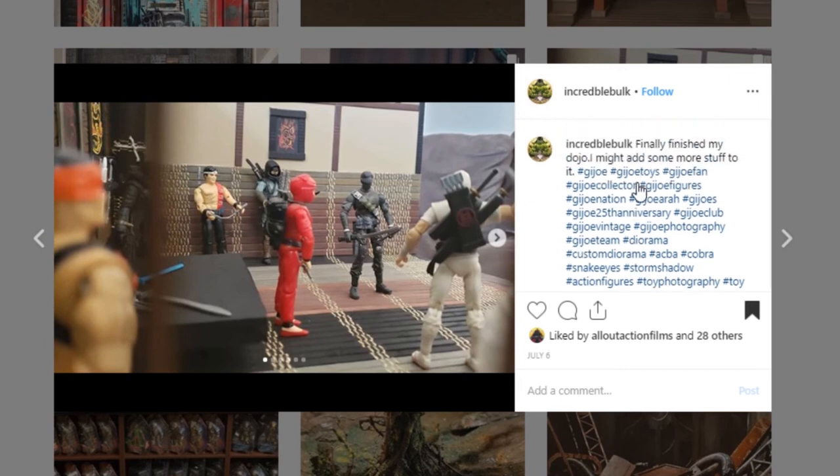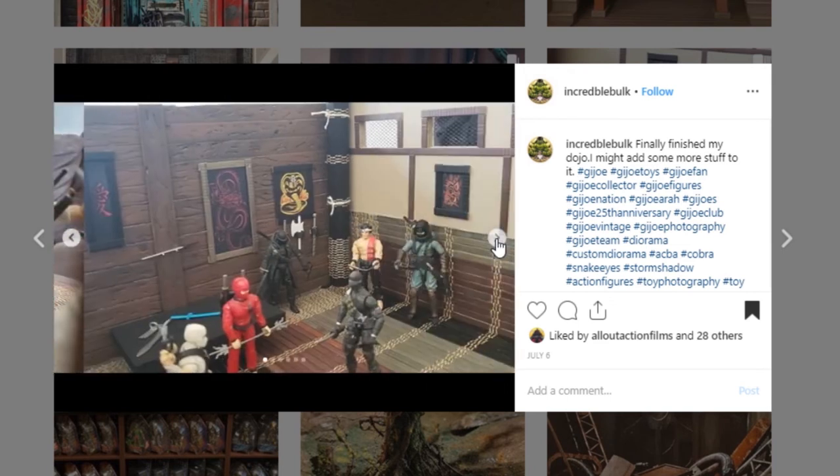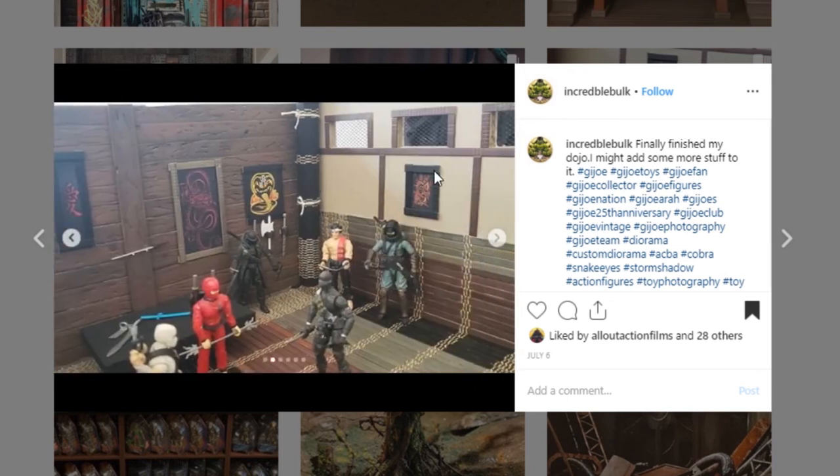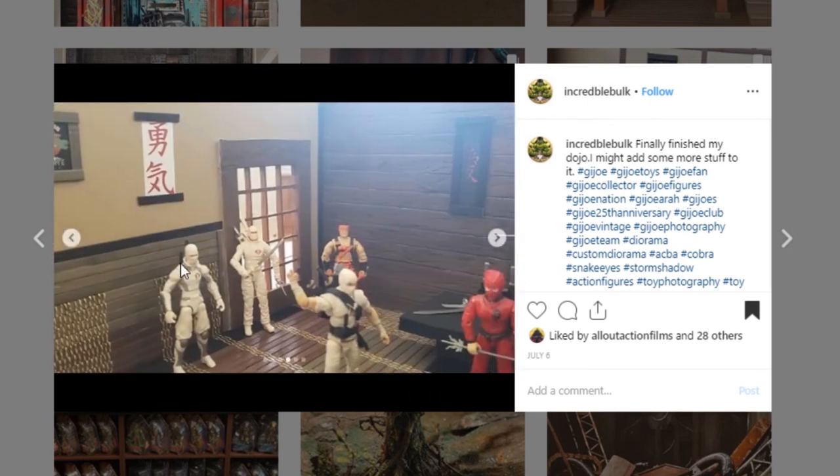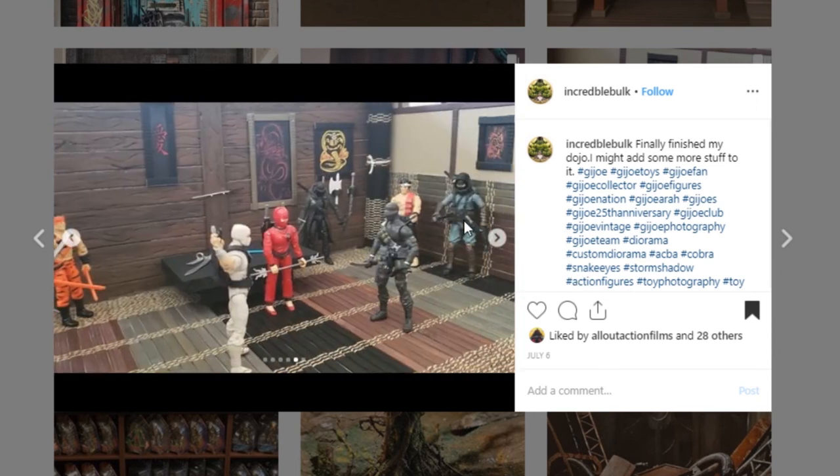Here is a neat display — I believe this is a dojo of some sort from Incredible Bulk — and I really like this. It looks so good. I love the artwork up on the walls. This wood sculpt work is really impressive. I think they just did a really nice job. I'm not sure what those are — maybe some sort of chains or something. Obviously these are G.I. Joe's and I wonder if one of them is actually an Articulated Icons figure. Really nice job on this dojo — go check out Incredible Bulk.